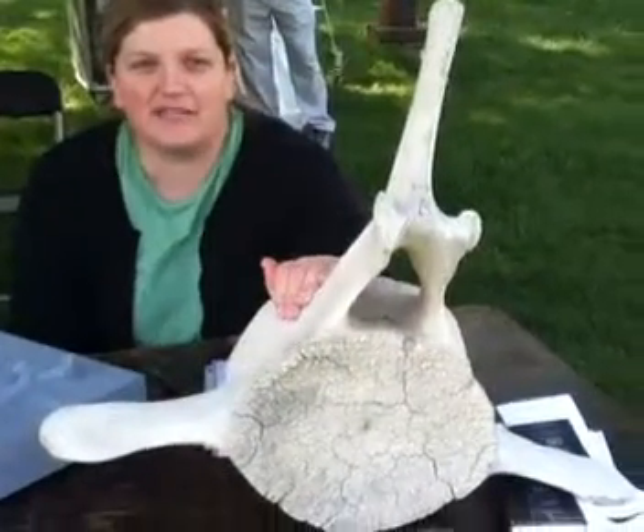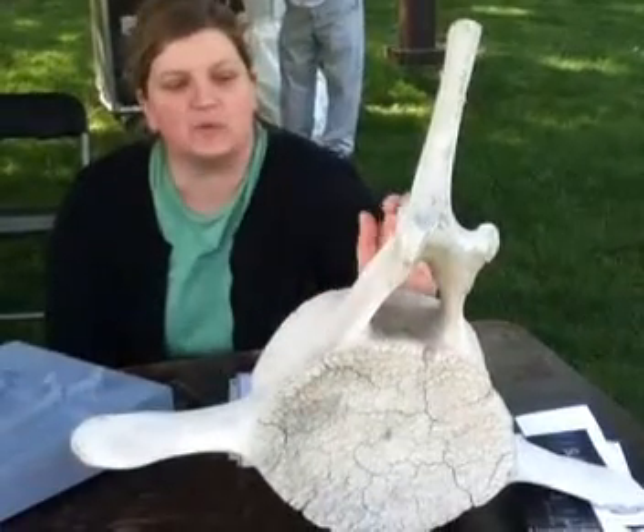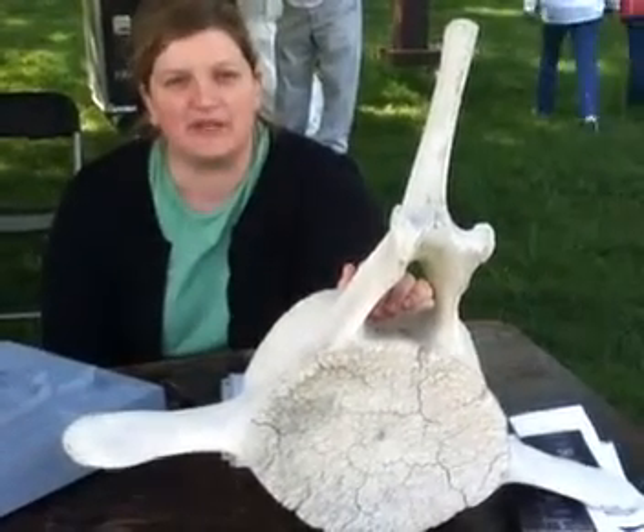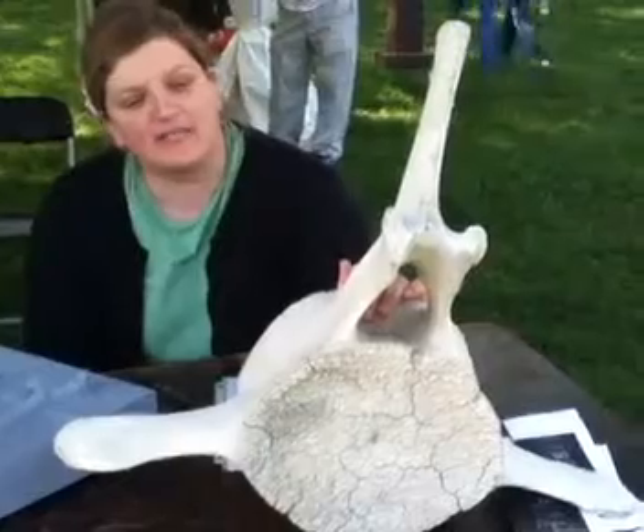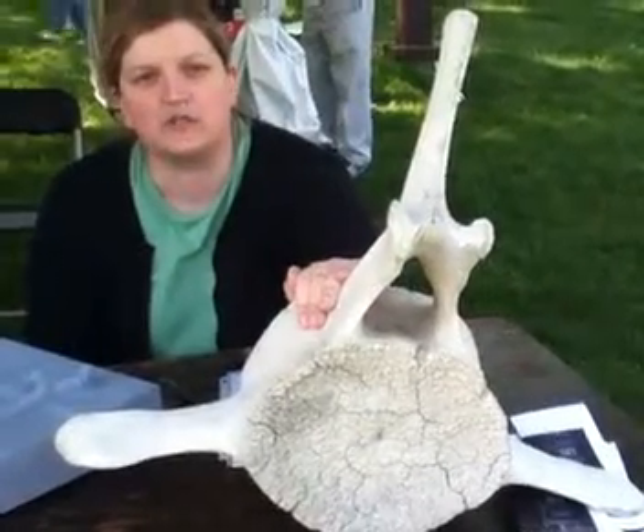This is a whale vertebrae. This is a part of the Smithsonian's collection, and we think that this is probably about 10 million years old. We brought it with us today to illustrate that these are from the pieces that we do research on out at our Museum Conservation Institute, which is the Institute in Maryland.